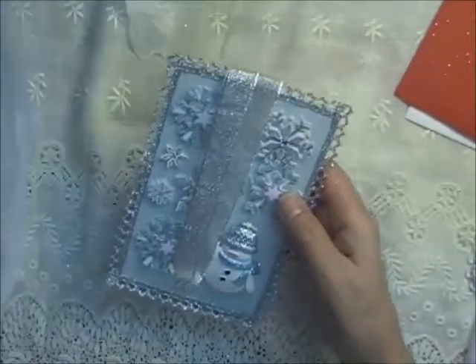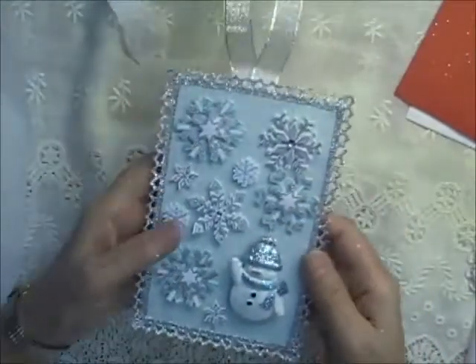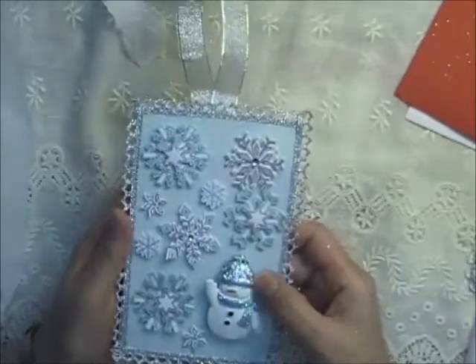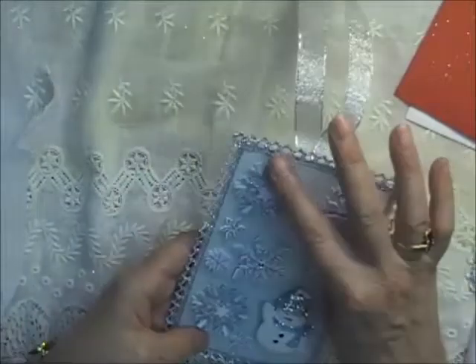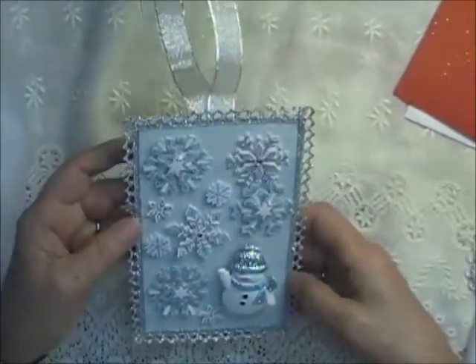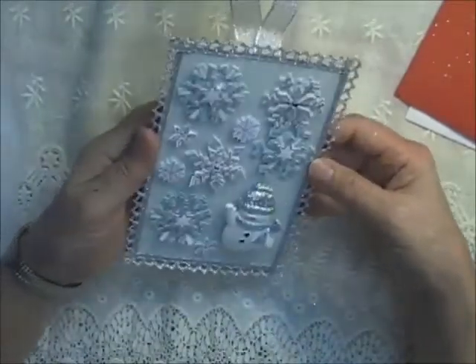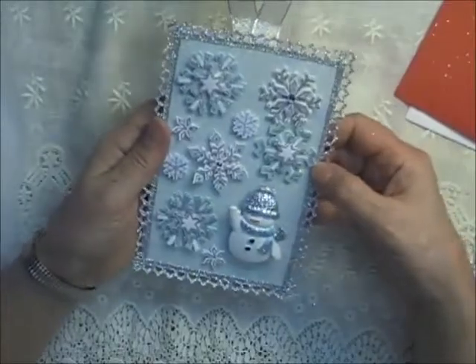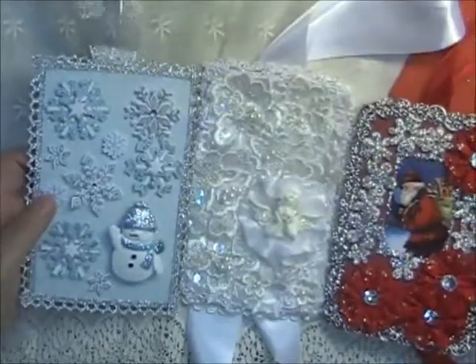And then she sent another one — very different. All three are so different but they're all so pretty. Look at that with the snowman and the snowflakes, blue background, and silver accents all the way around, with a silver hanger. Oh, it's so pretty. You did a great job, Mary Ann — those are beautiful! Look how different all three of them are — equally beautiful.